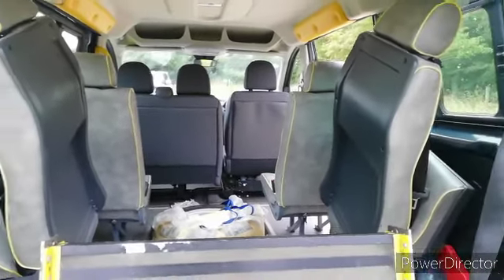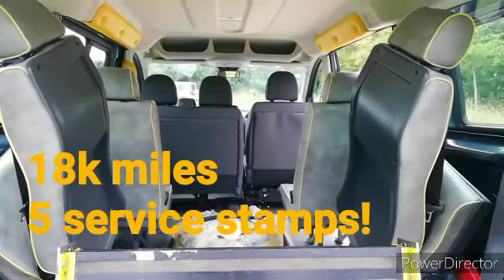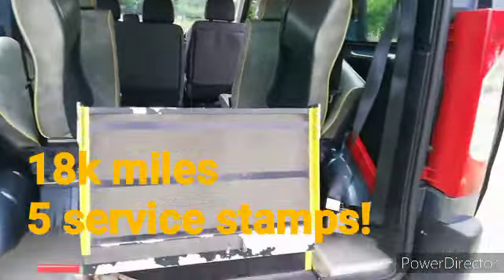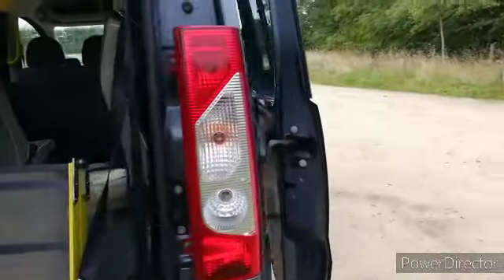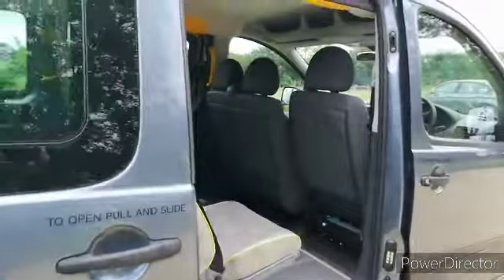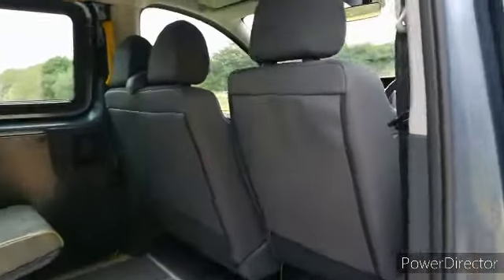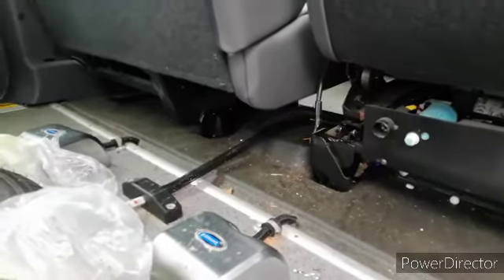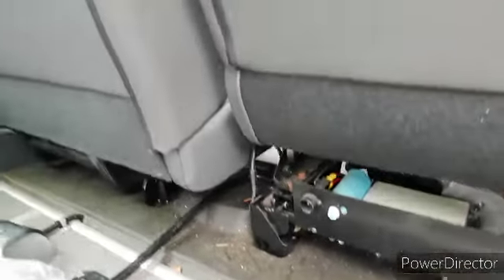It's not been used very much in that at six and a half years old it's got 18,000 miles on the clock. Our plan with this is to take out all the seats inside, take out the winch which is under that seat and comes out just there. I don't think we've got any call to have a winch in here.